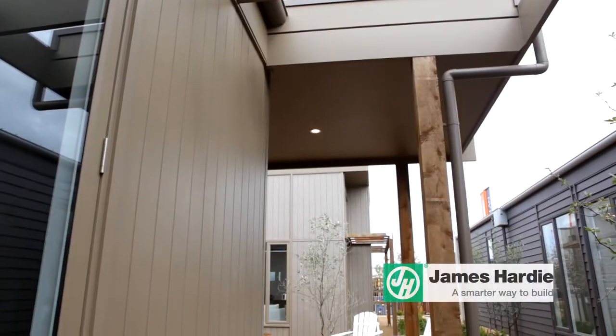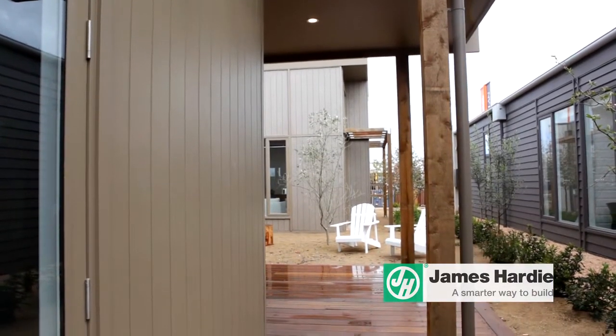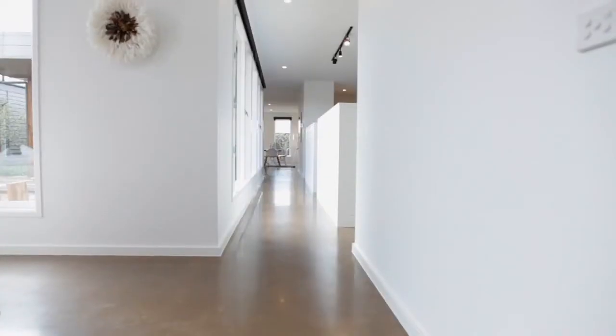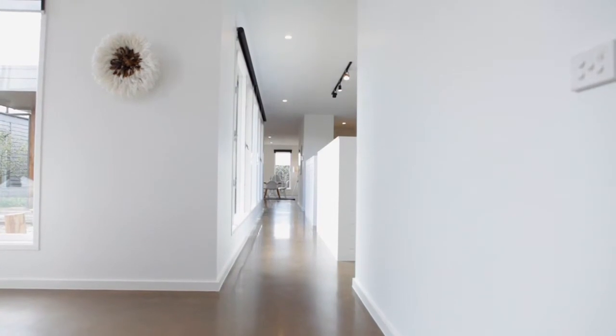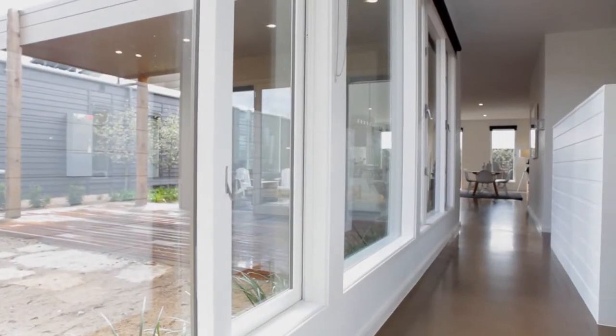The cleverly designed floor plan succeeds in bringing the outside in at various points throughout the home. Starting as soon as you open the front door, with the long gallery-style hallway posting uninterrupted view lines through to the home's backyard.